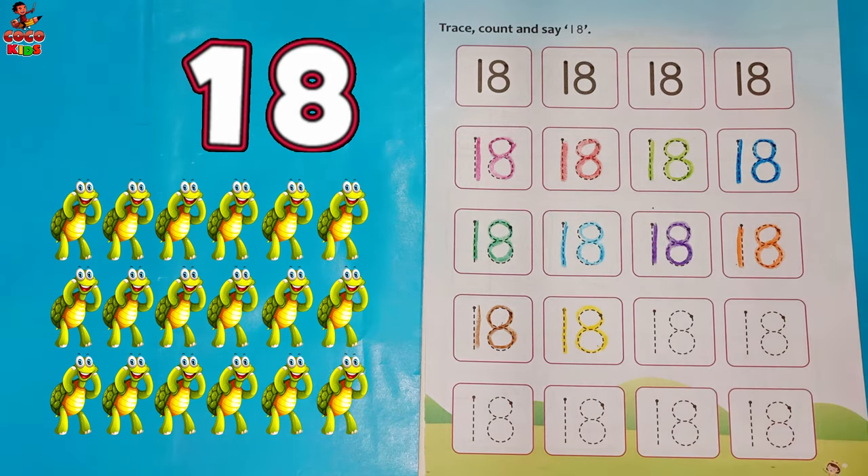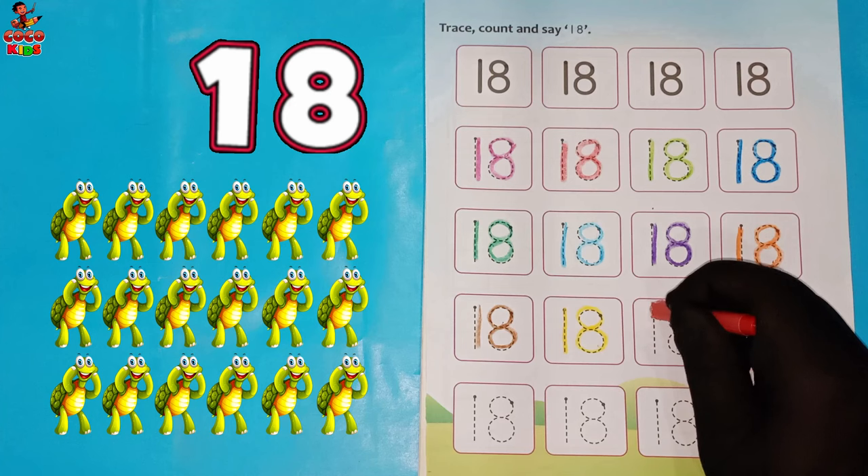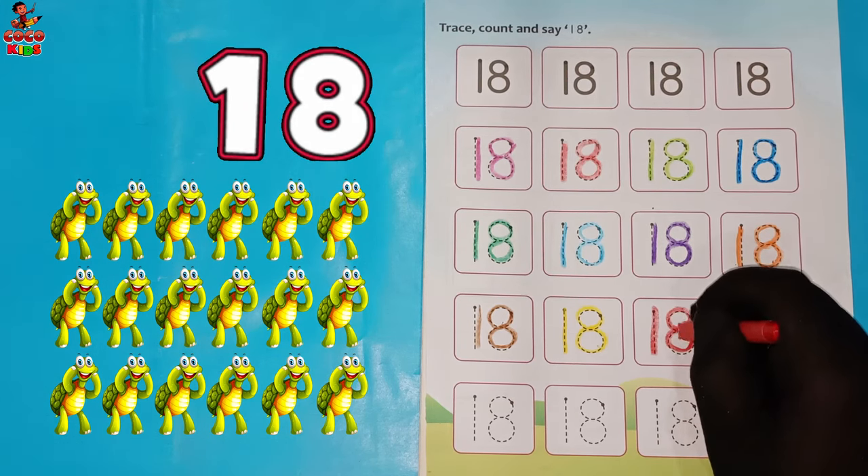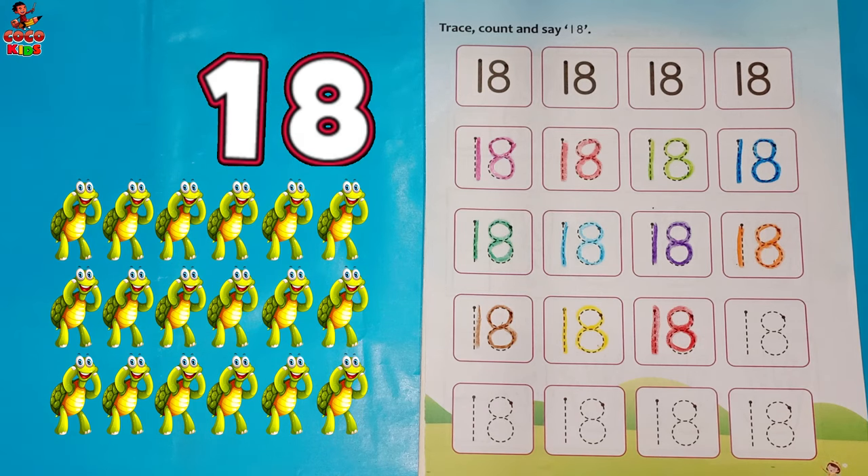Red color. One. Eight. Eighteen. Tortoise.